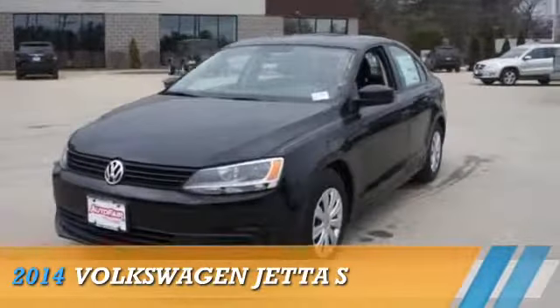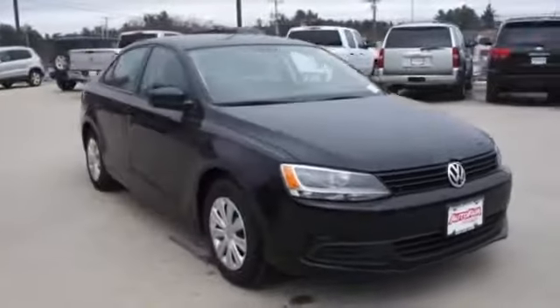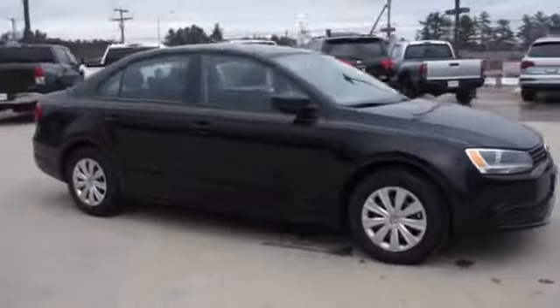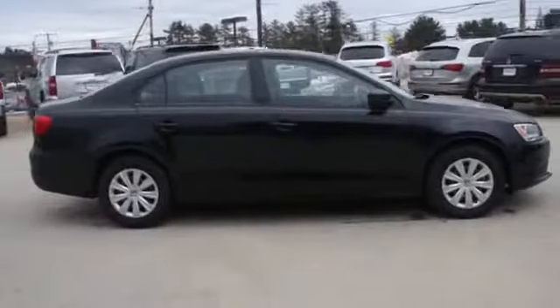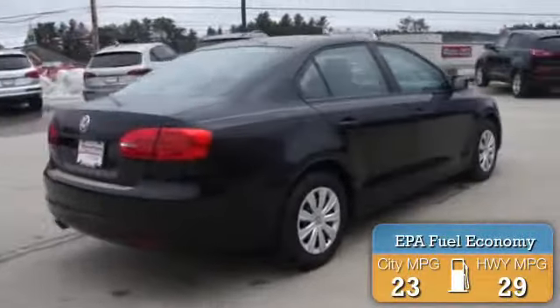Presenting the 2014 Volkswagen Jetta, powered by front-wheel drive, a two-liter four-cylinder engine, and a six-speed automatic transmission. Great fuel efficiency saves you money by requiring fewer trips to the gas station.